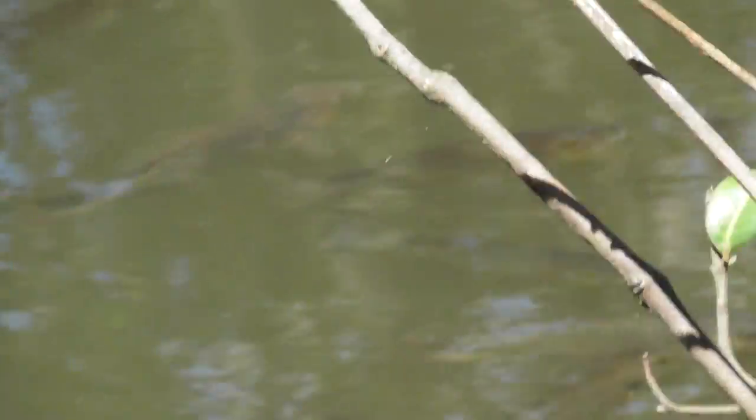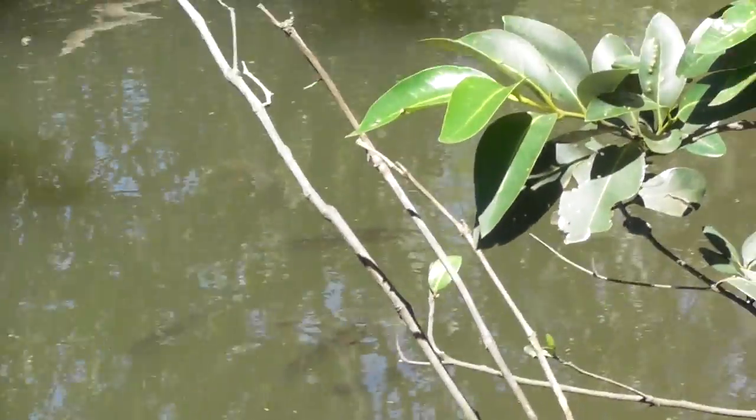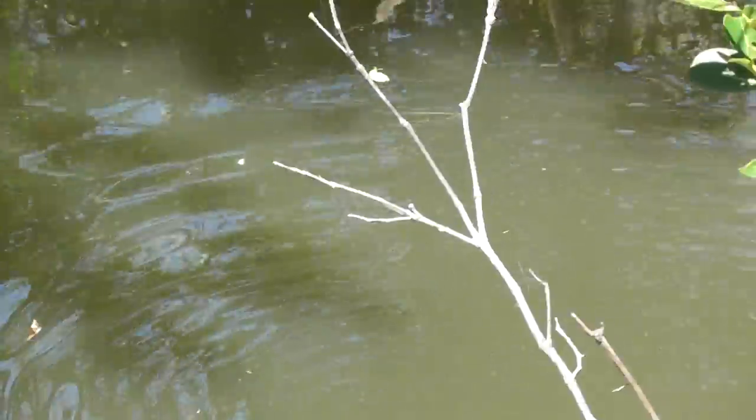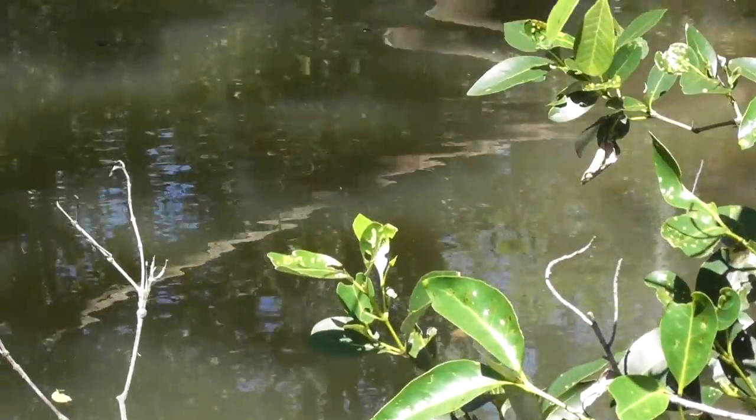As soon as I move, their eyesight just seems to be great — you watch, as soon as I move, they disappear. Anyway, I'm going to film some more in a minute. If you'd like to watch, you can subscribe on YouTube to Burnett River Clean. If you subscribe, you'll be supporting the removal of rubbish and hopefully tilapia from the waterways. Thank you.